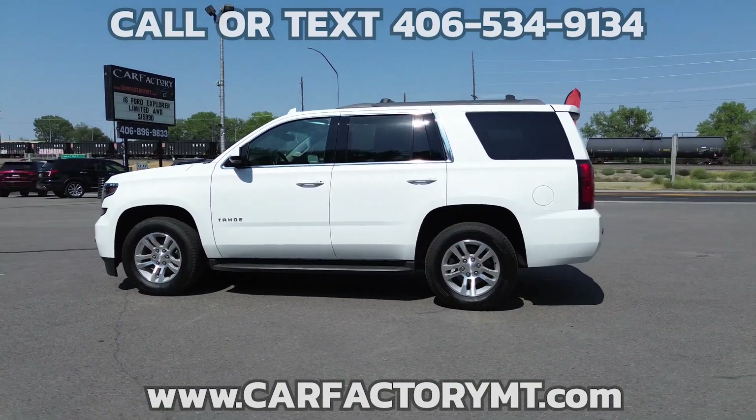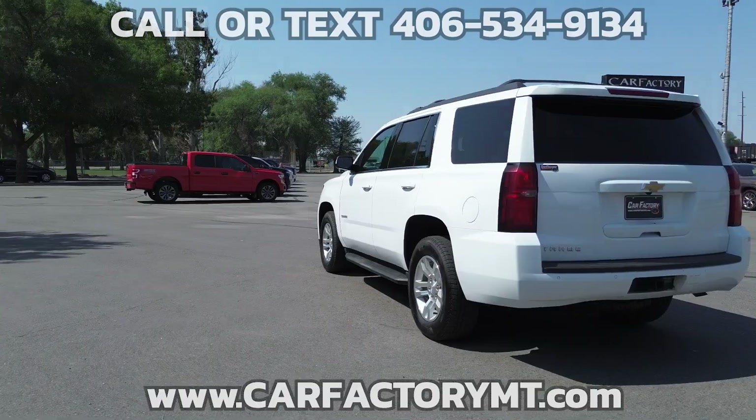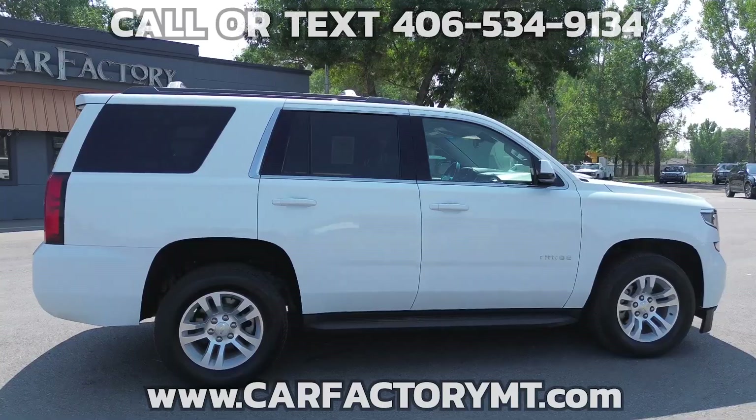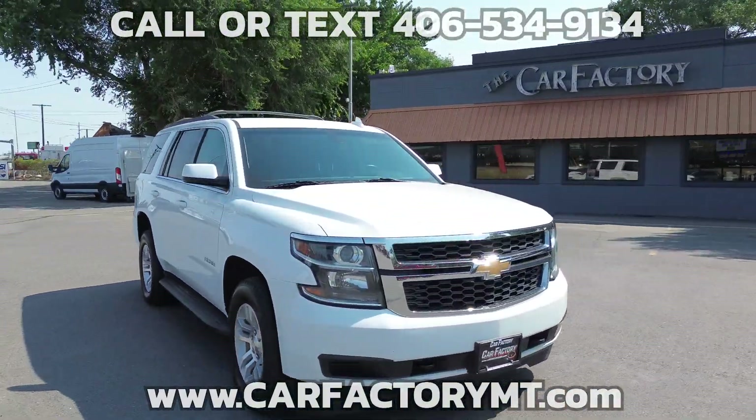This is a 2017 Chevy Tahoe 1500 LS 4x4. It has a 5.3-liter V8 engine with a 6-speed automatic transmission. The Chevy has a rear axle ratio of 3.42, which enhances its towing capabilities.